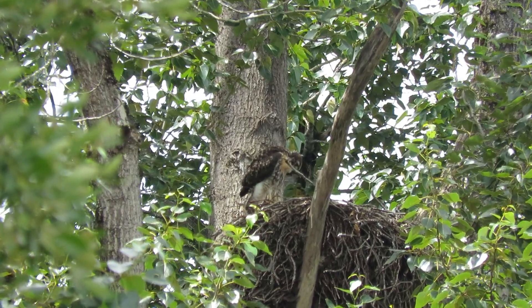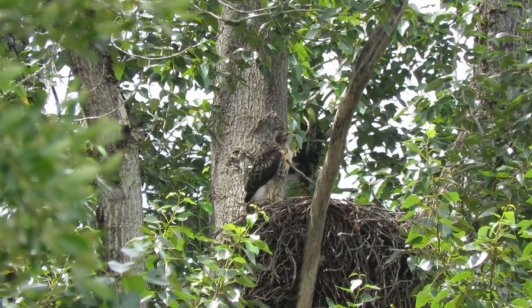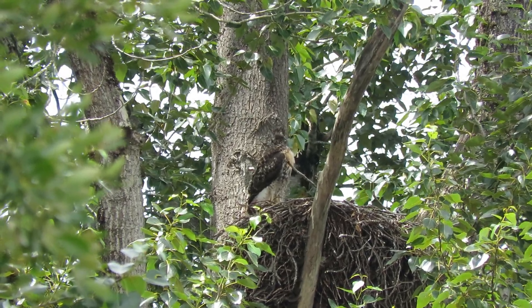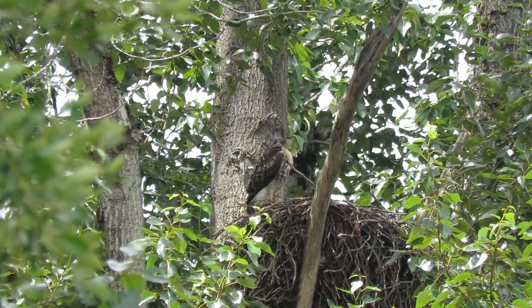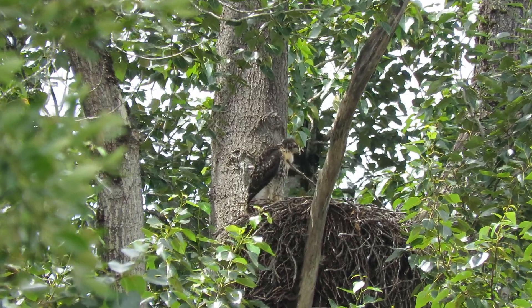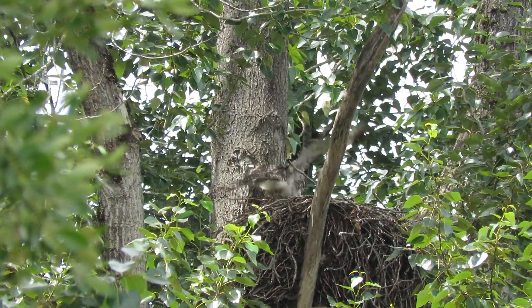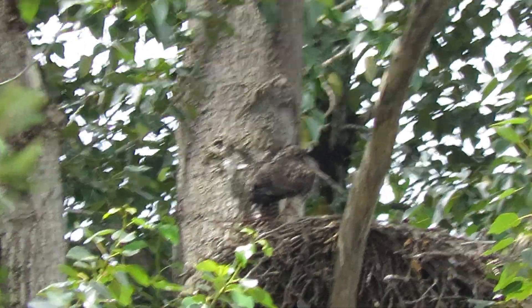A little exercise in the nest, right on the edge. A little more with the wings here. Come in a little more — here's what we got.